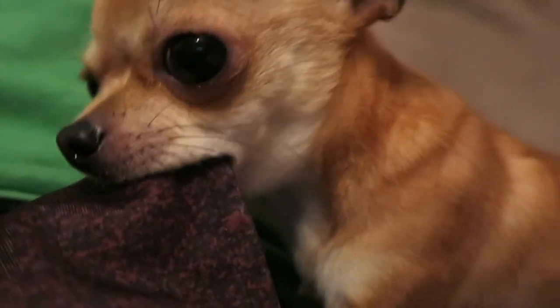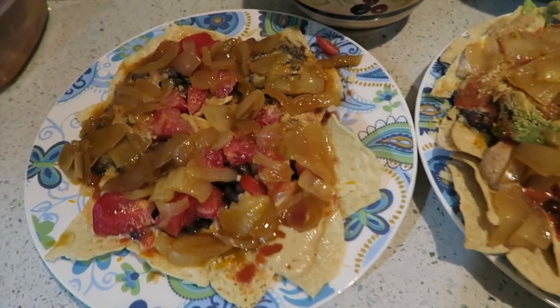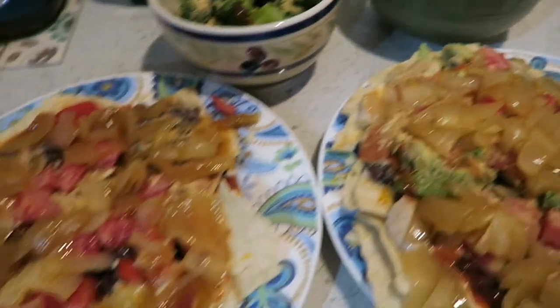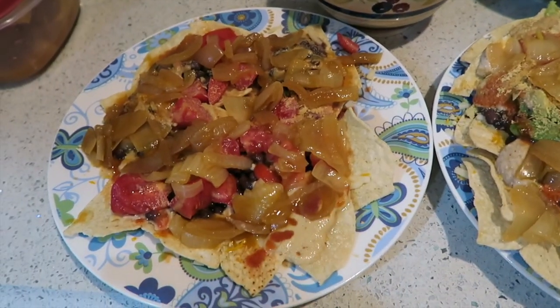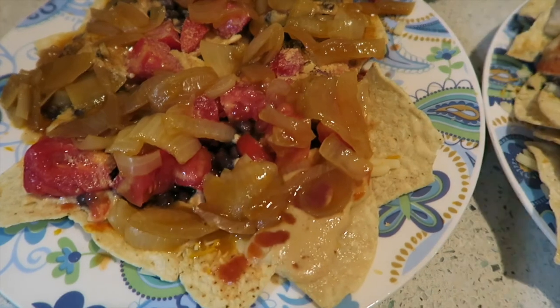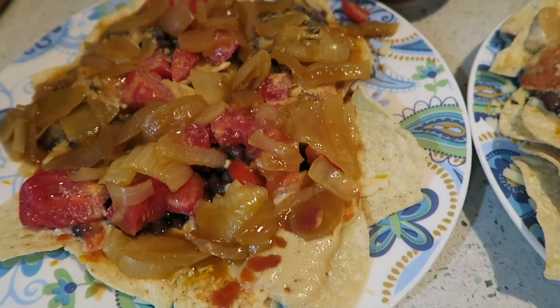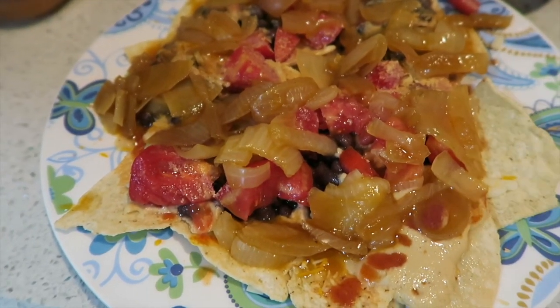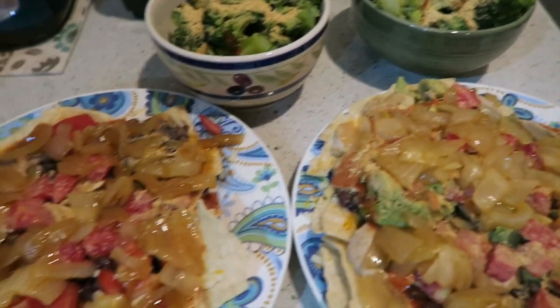Spoiler alert — she ends up killing poor Alex anyway. For dinner we're having some nachos and some broccoli. We got tortilla chips, black beans, tomatoes, sautéed onions, vegan cheese, and some nooch. Eddie's got some avocado and we got some broccoli. That's what we're having for dinner.